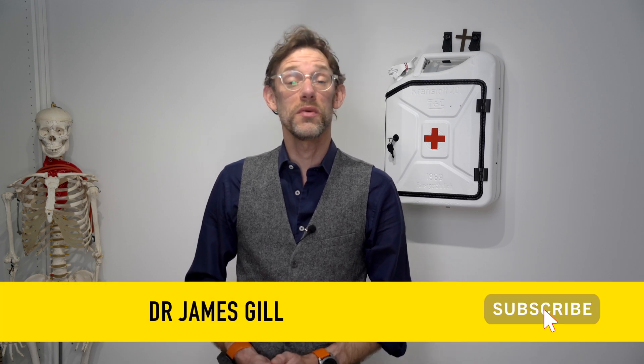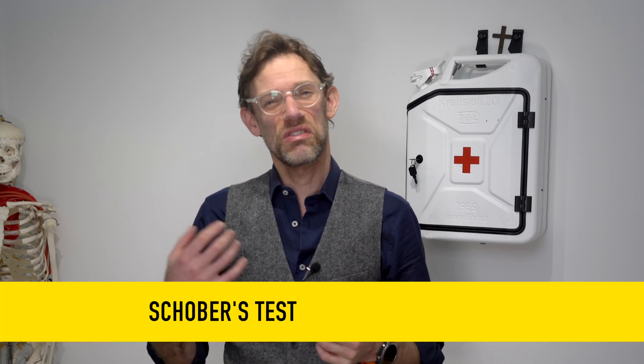Hello and welcome back to the channel. My name's Dr James Gill and you've joined me for another clinical skills video. Today we're going to be looking at the Schober's test, which is a screening and diagnostic test to look at issues with the lumbar spine, particularly issues where we've got a reduction in range of movement there.